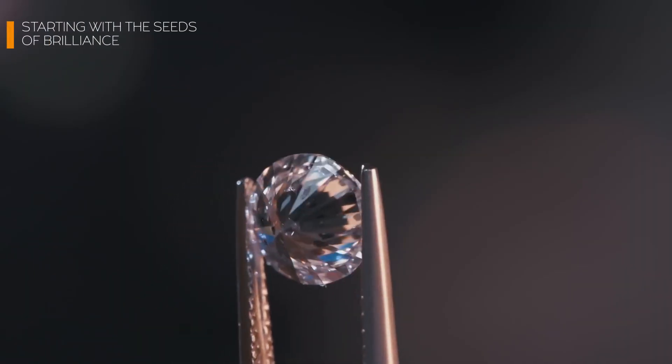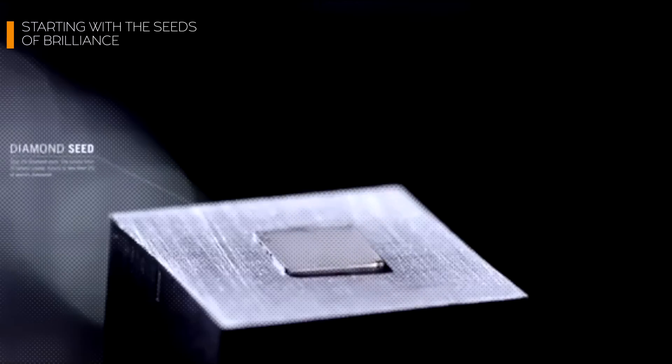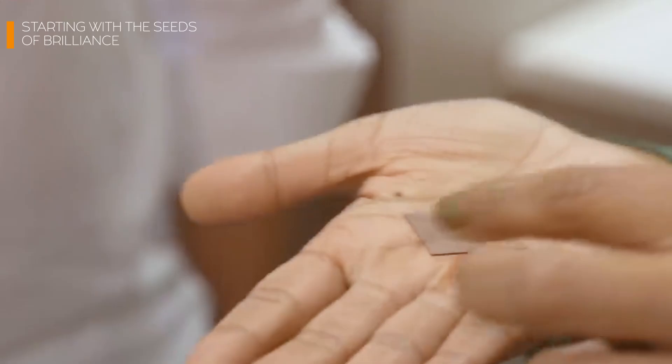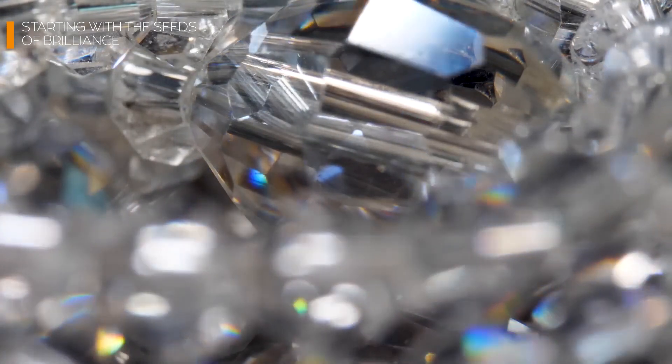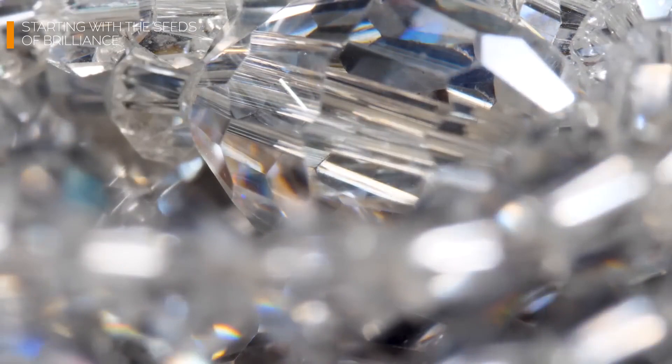Every diamond begins with something humble yet extraordinary: the diamond seed. This wafer-thin slice, smaller than a fingernail, holds the blueprint for creating a gem that could grace engagement rings, earrings, or even crown jewels. But where does this seed come from, and why is it the cornerstone of the lab-grown diamond revolution?